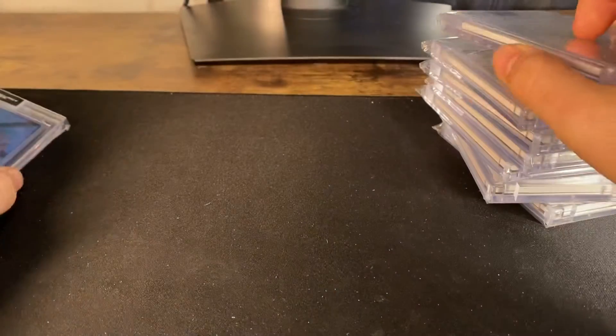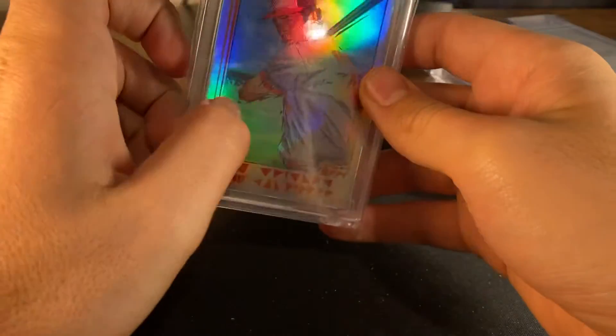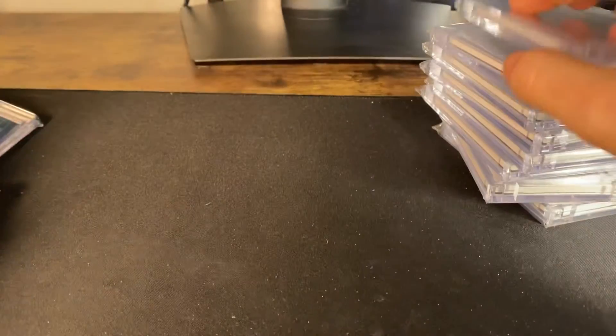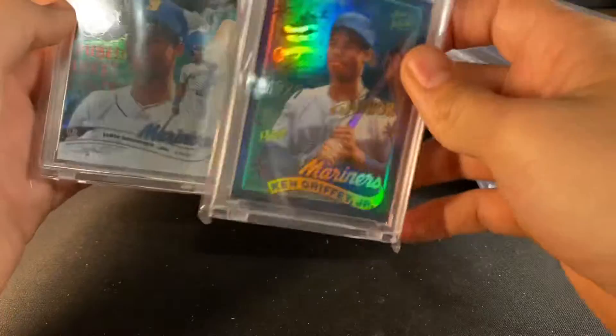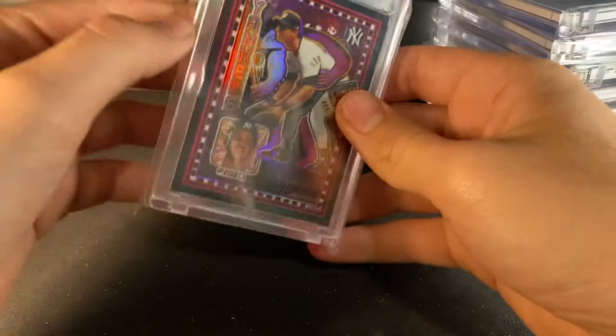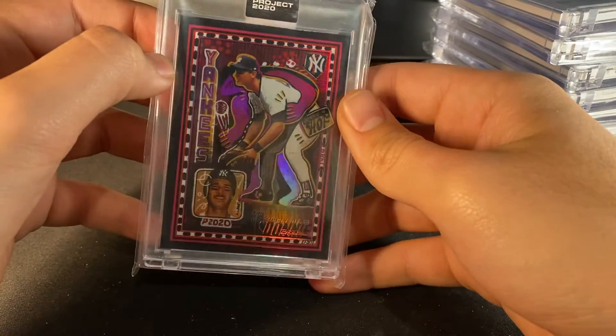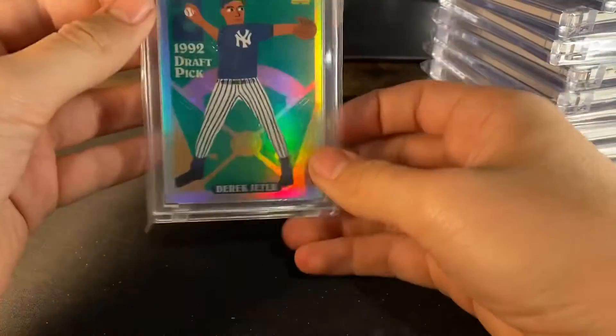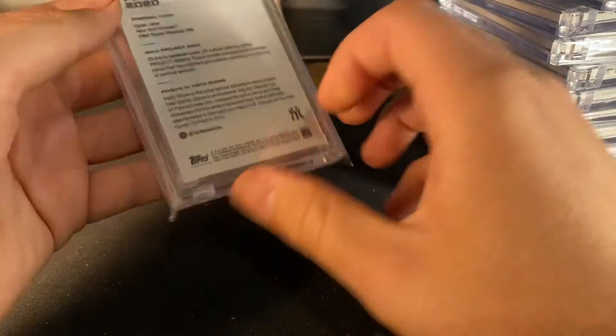We got Tony Gwynne, Tony Gwynne Rainbow Foil, Tyson Beck Cal Ripken Natural Rainbow, Griffey, Griffey Ben Baller foils. We got Don Mattingly foil — this is one of my favorite foils — Derek Jeter by Keith Shore, one of my favorite artists in the set.